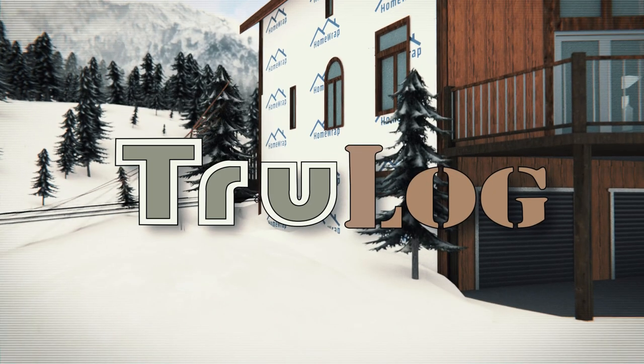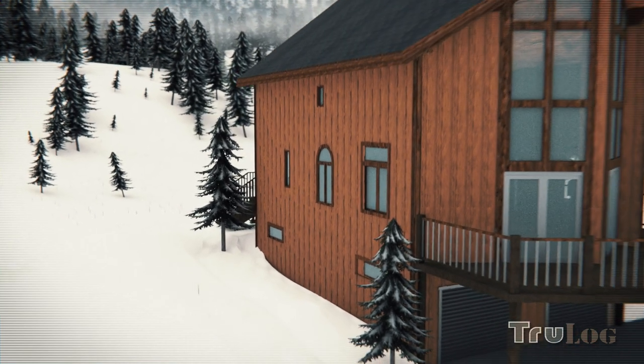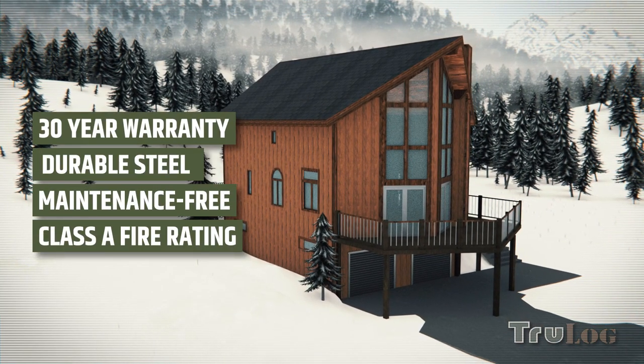What's the solution? Truelock — a maintenance-free steel siding that preserves the authentic cabin look while eliminating maintenance, saving you time and money.